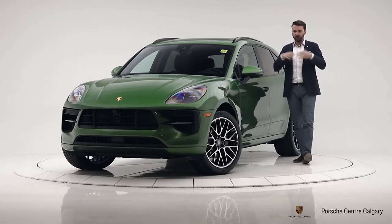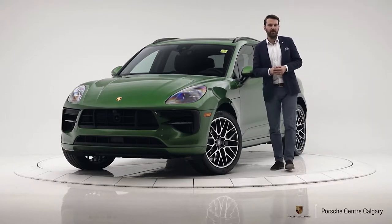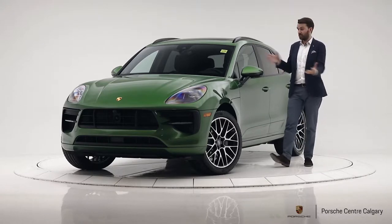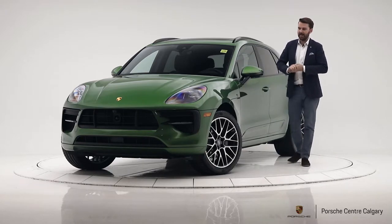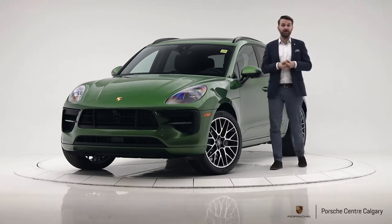It has a new engine — a 3-litre single turbo with 348 horsepower — and that'll get you 0 to 100 in about 5.1 seconds when you do a launch control, so very fast. I've driven one around the block but I'd like to do a better drive so I can really experience how much better this car is.